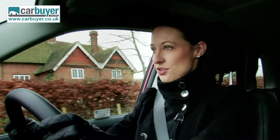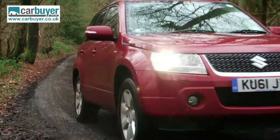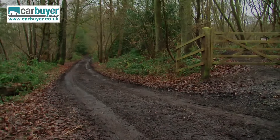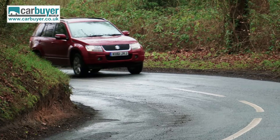Unlike a lot of SUVs this size on the market today, this one is actually very competent off road, and that is thanks to its low range 4WD gearing and differential lock. The ride is fairly firm but this gives it stability and rigidity on the road. It actually handles pretty well.